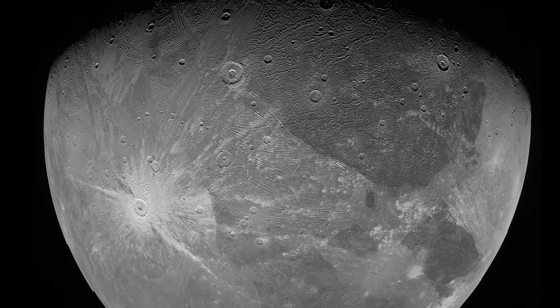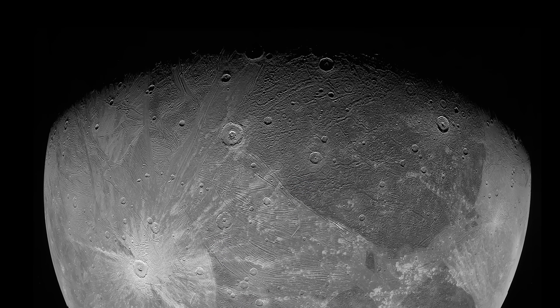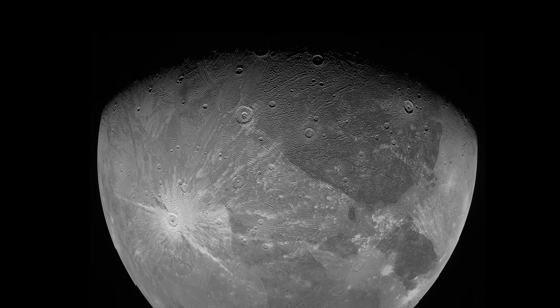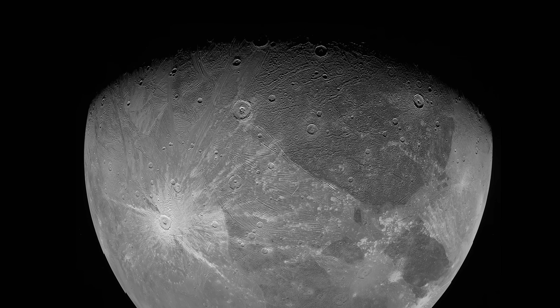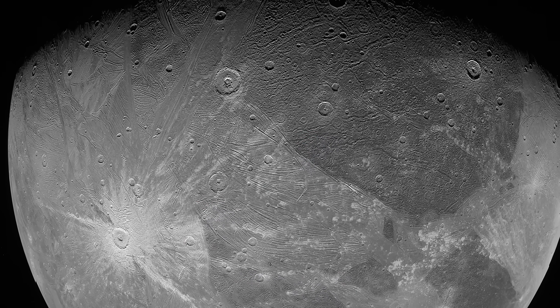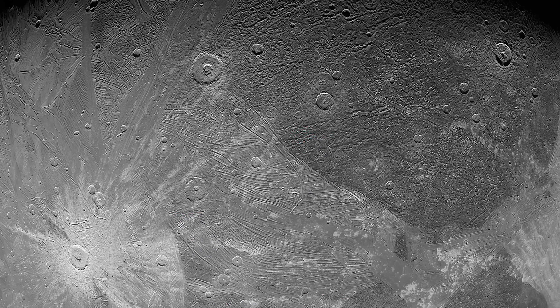In this photograph captured by JunoCam, you can see nearly half of Ganymede's total surface in breathtaking detail. The resolution is about 1 km per pixel. Notice how the icy surface is littered with craters, light and dark patches, and long striations.